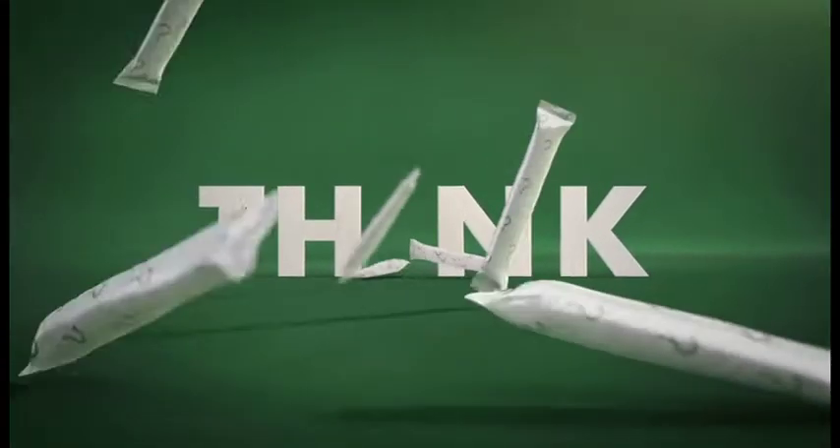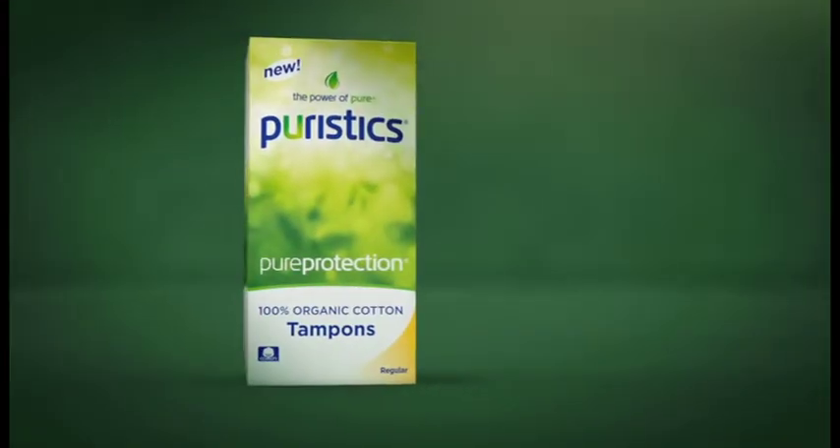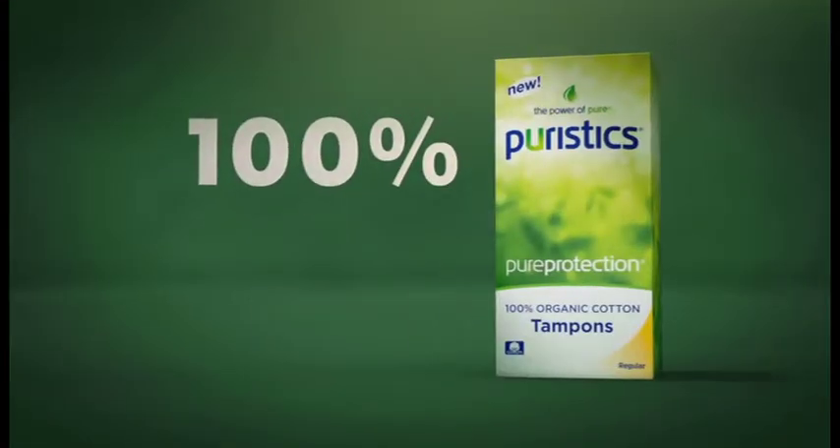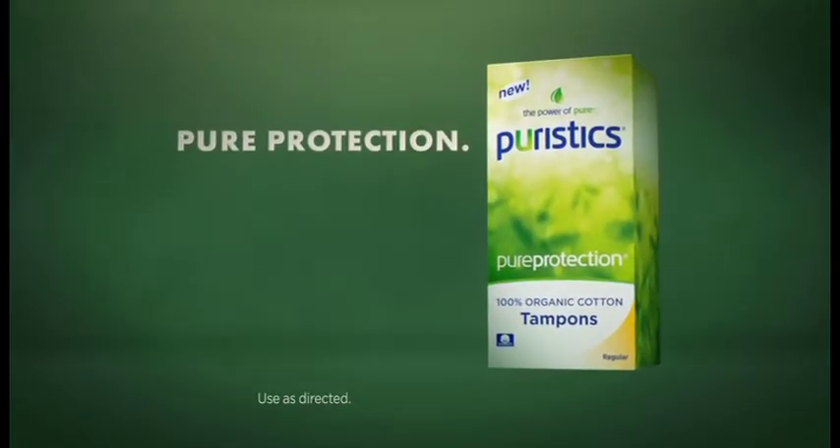Think about how many tampons you use in your lifetime. That's why new Puristix Pure Protection Tampons are 100% certified organic cotton. They give you the protection you need, no questions.